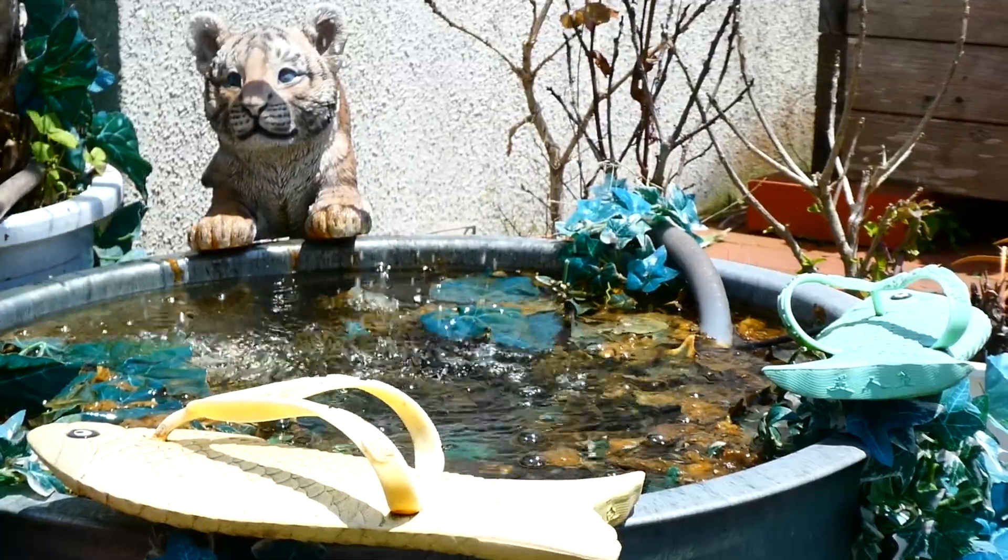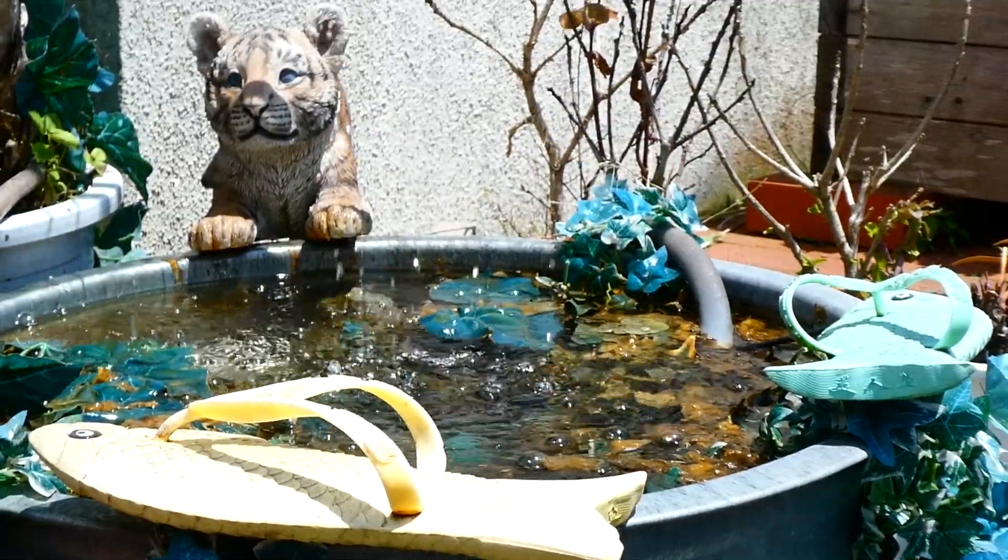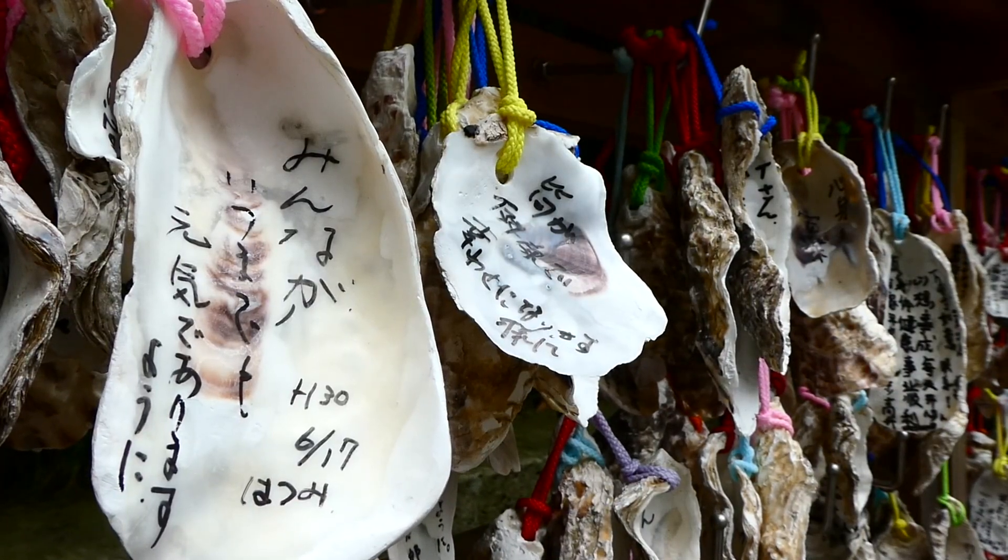Since it is a coastal city, you can find cute sea-themed stuff like fish slippers and even oyster shell Emma.